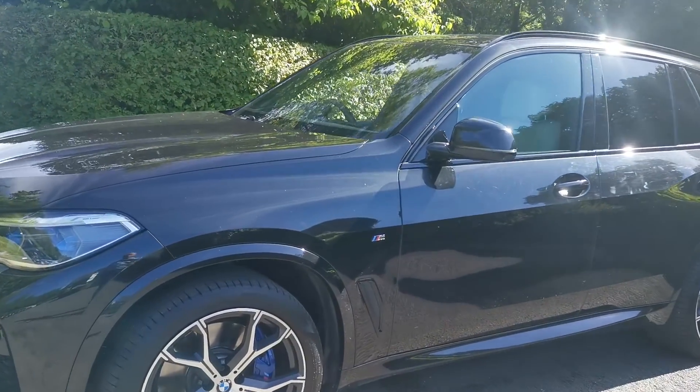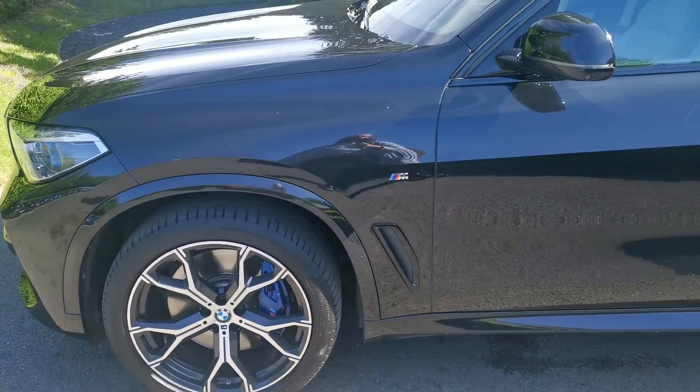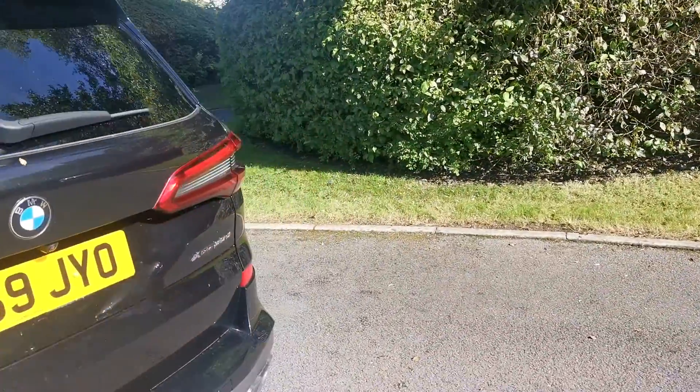This particular car has the 21-inch M-style alloy wheel with a lovely bi-colour finish. This vehicle also benefits from protection glass — that's the rear tinted windows — and a fantastic off-the-specification throughout.